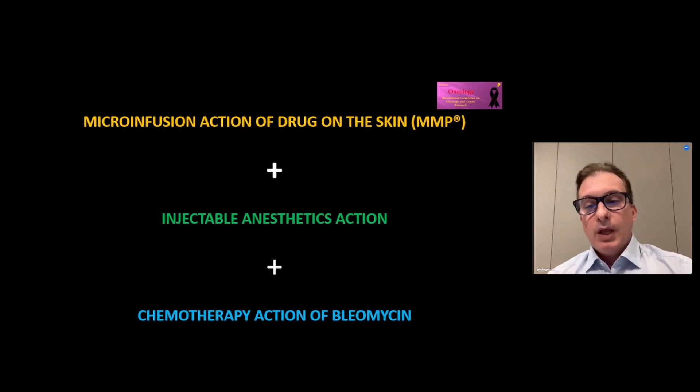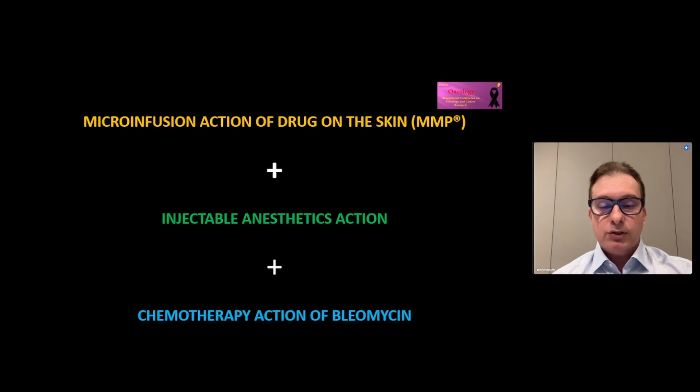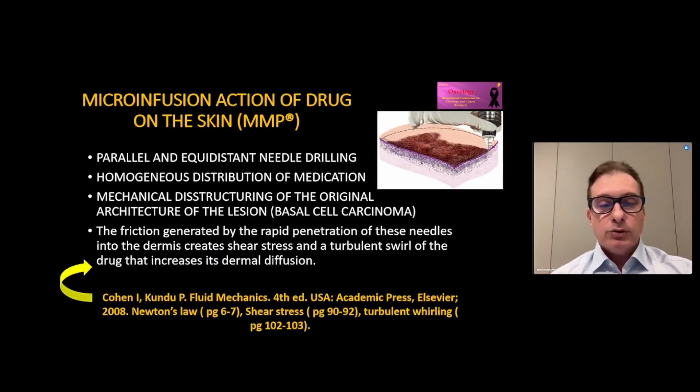For discussion, we have three pillars to understand the treatment: microinfusion action of drugs in the skin, injectable anesthesia action, and chemotherapy action of the drug in the skin. We have parallel and equidistant needle drilling, homogeneous distribution of the medication, and mechanical destruction of the original architecture of the lesion. The friction generated by the rapid penetration of these needles into the dermis creates shear stress and turbulence of the drug that increases its dermal diffusion.